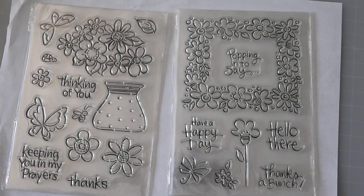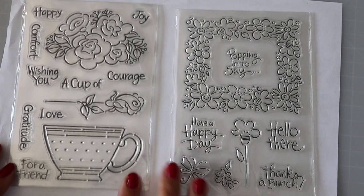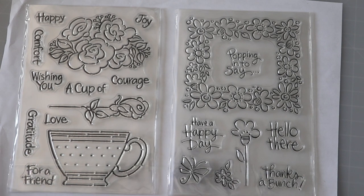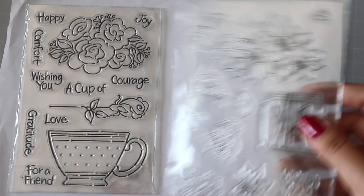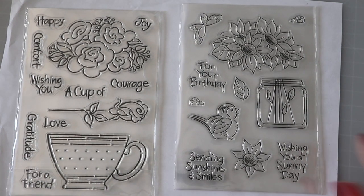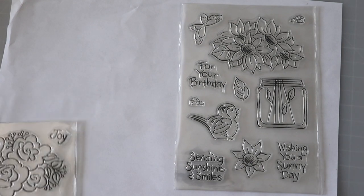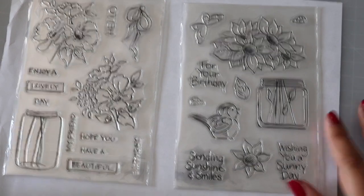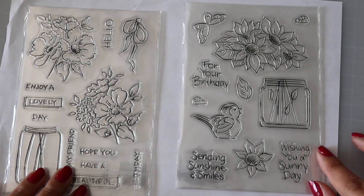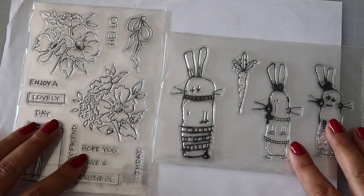I don't remember the 'popping in to say...' sentiment though. Oh, gorgeous — you can stamp down the flower, color it, cut it out, and put it on top of the card. That'll look great. 'Sending sunshine and smiles, wishing you a sunny day' — very good sentiments. Both are a very good size, even to heat emboss, which I love doing because it gives that little bit of shine and extra pop.